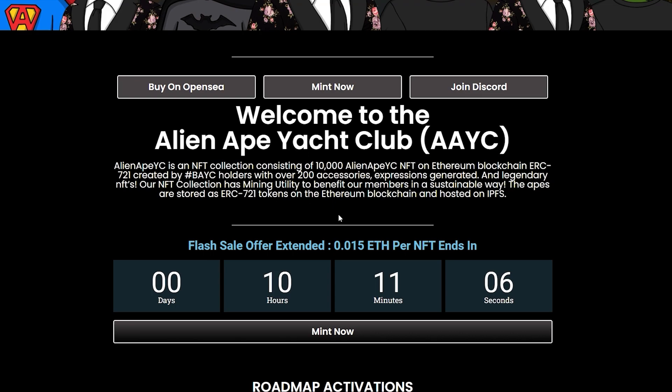Alien Ape Yacht Club is a NFT collection consisting of 10,000 Alien Ape NFTs on the Ethereum blockchain, ERC721, created by Bored Ape Yacht Club holders with over 200 accessories, expressions generated, and legendary NFTs. Their NFT collection has mining utility to benefit their members in a sustainable way. The apes are stored as ERC721 tokens on the Ethereum blockchain and hosted on the IPFS.